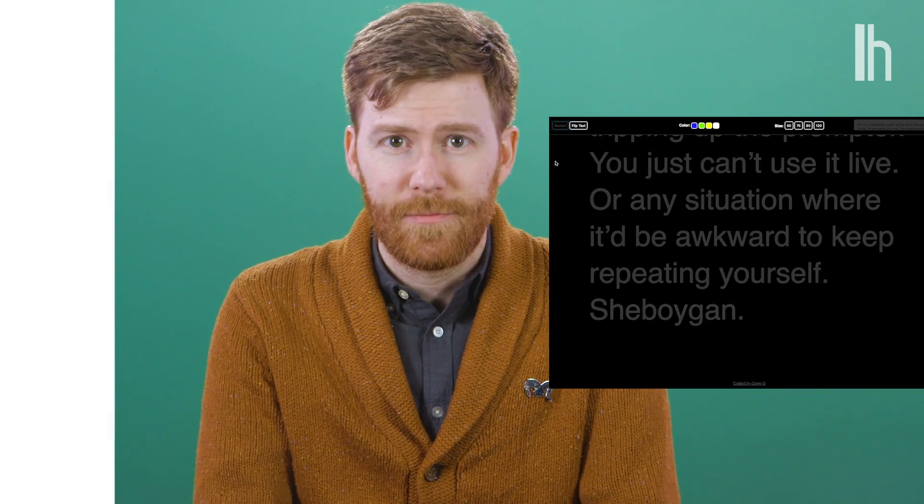Sheboygan. I'm still using TelepromptMe to tell you to like this video and subscribe to Lifehacker.